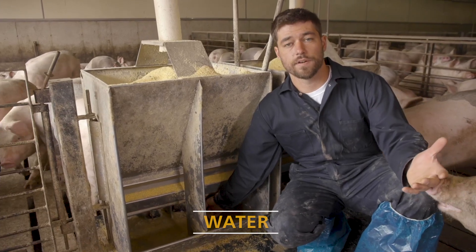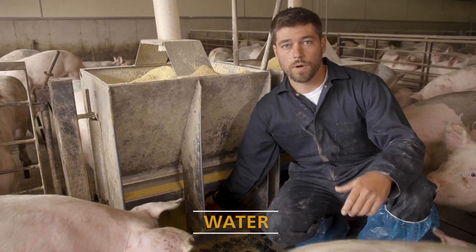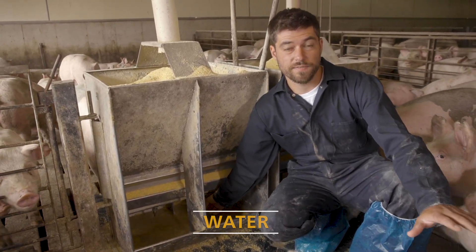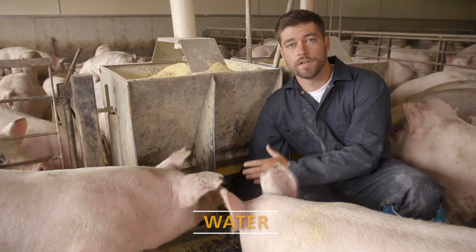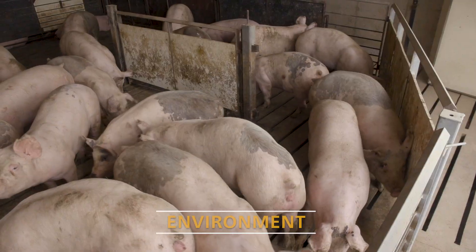Water availability is a big deal, especially in the summertime when it's hot outside and pigs need enough water to properly grow and stay healthy. These pigs will probably drink somewhere between three to five gallons of water per day. We also need to make sure water availability is fast enough — we want our nipples to flow at least one quart per minute.